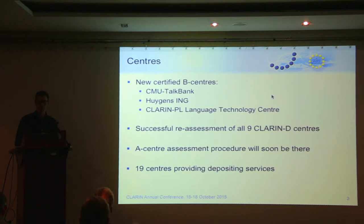We've been talking about A-center assessment procedures and we will be piloting those A-centers in the course of early 2016. All in all, we currently have 19 CLARIN centers open for data deposition. If you as a humanities researcher want to deposit a language resource dataset, you can go to 19 CLARIN centers, find which one suits your resource best, and upload or ingest it. This information is available at clarin.eu under services.